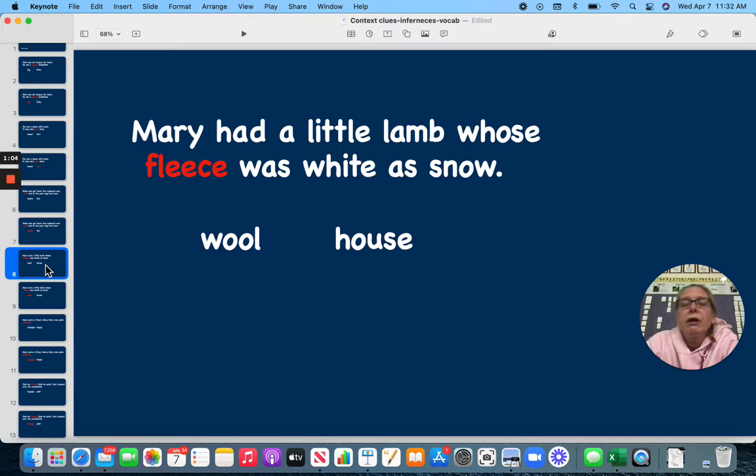This is another nursery rhyme. Mary had a little lamb whose fleece was white as snow. You know what fleece is? Is that the wool or the house? The fleece — it's the wool.